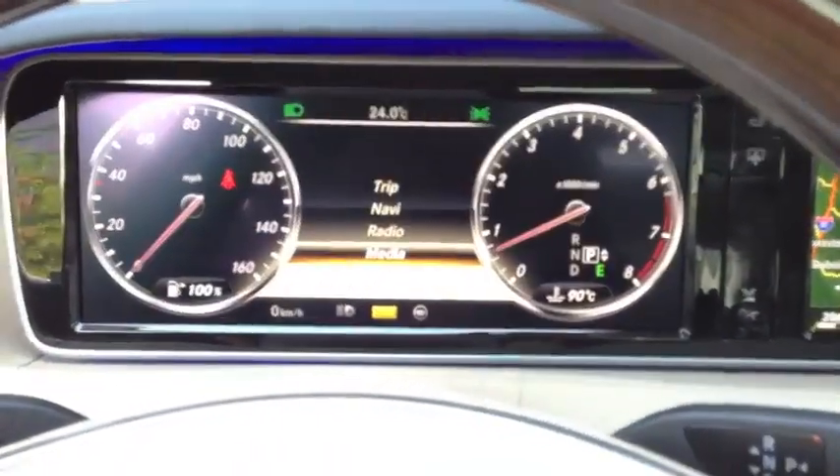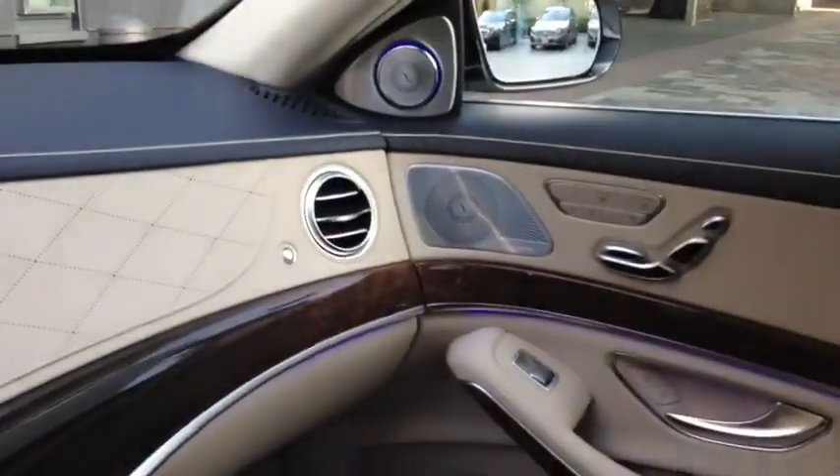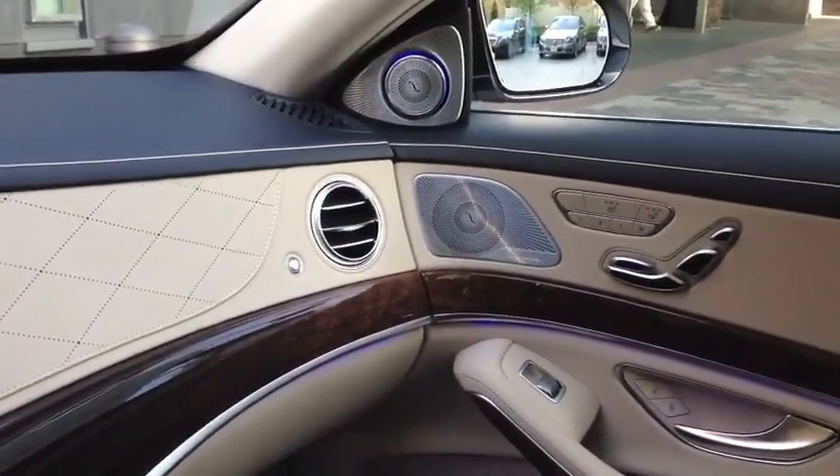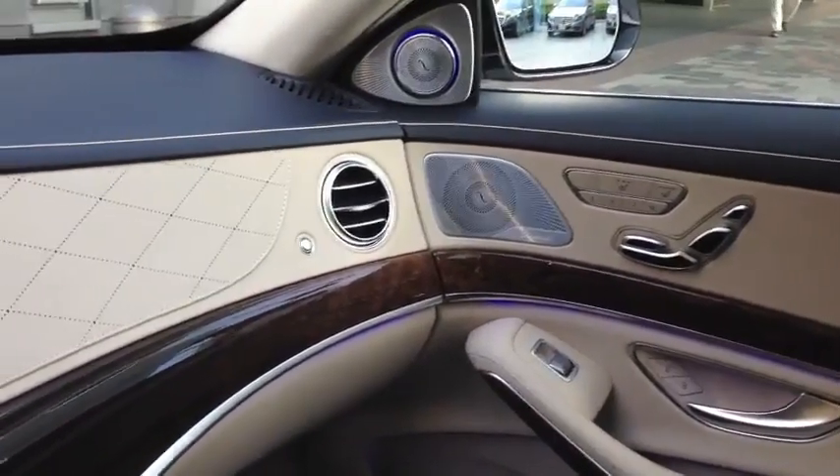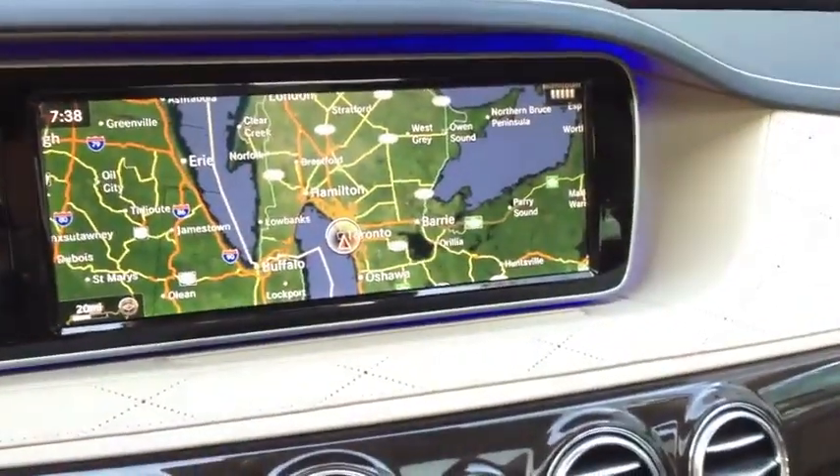It's really an incredible increase in available luxuries and just the general quality of the interior. I drove to Toronto in the current S550 and this is really head, shoulders, and a few other body parts ahead of the last generation model, which was itself not too shabby.